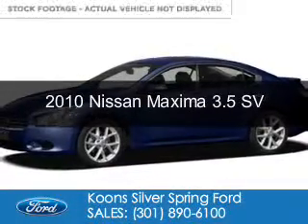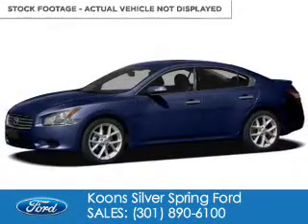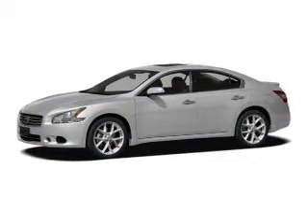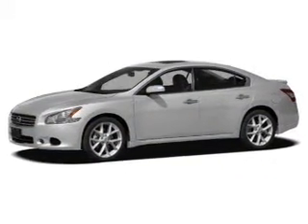This is a used 2010 Nissan Maxima, powered by front-wheel drive, a 3.5-liter, six-cylinder engine, and an automatic transmission.